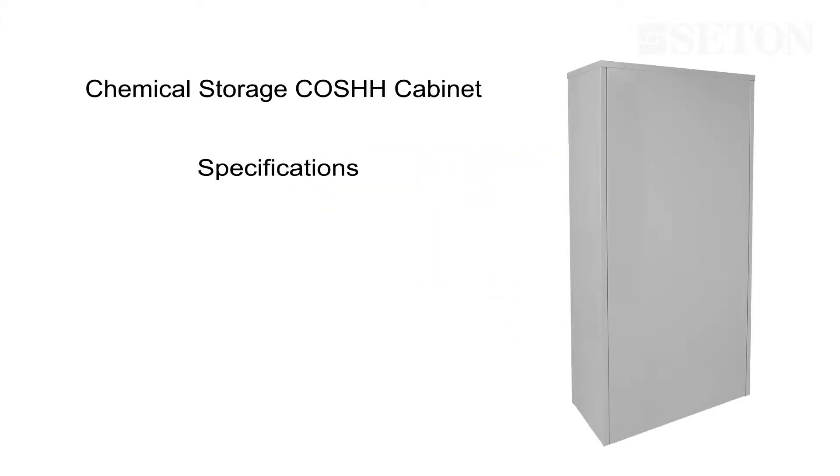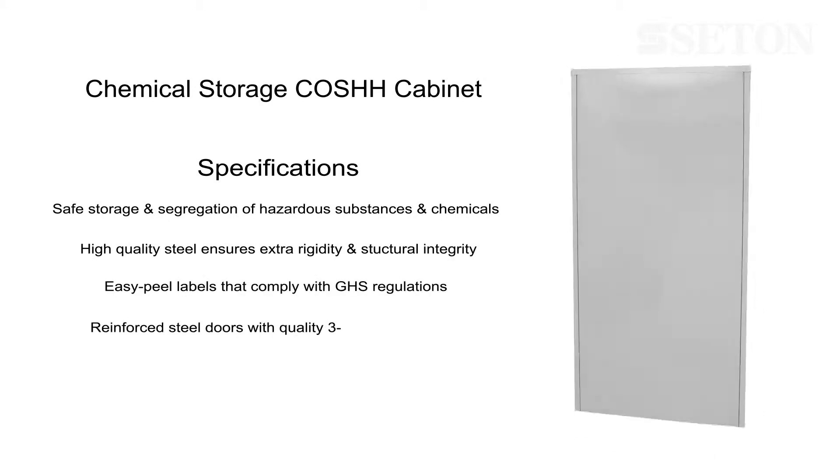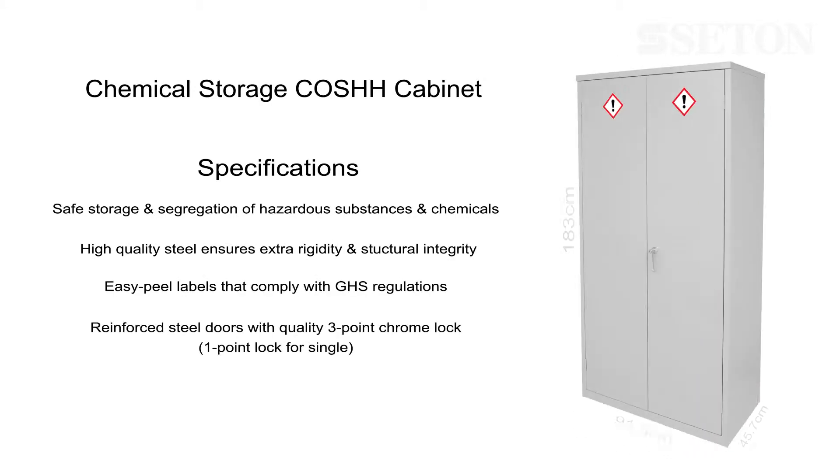This chemical storage cabinet provides safe storage and segregation of hazardous chemicals, featuring high quality steel, easy peel labels, and reinforced steel doors with a three-point lock.